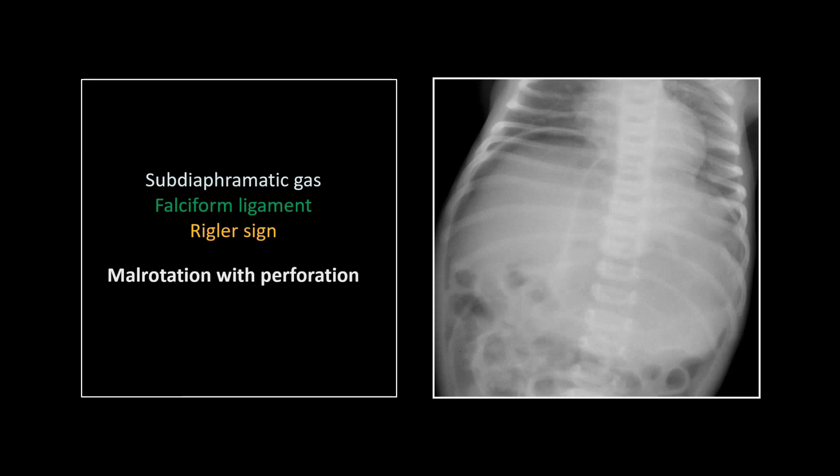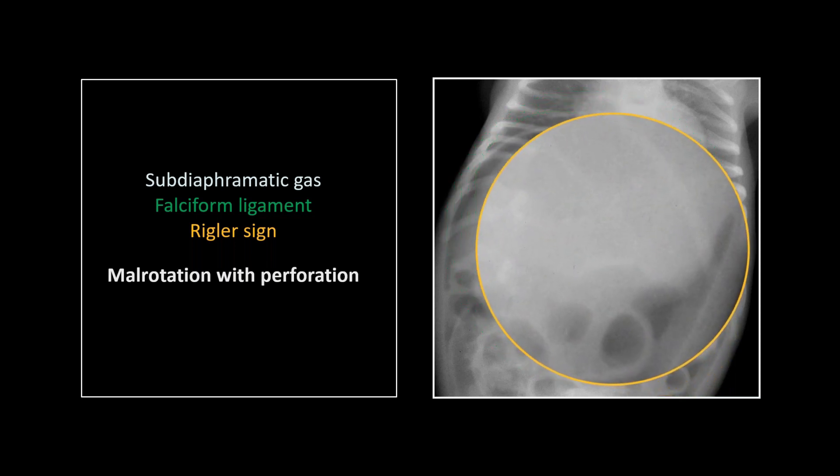A little free gas in a supine infant — if you say air you may or may not be right; if you say gas you'll be right all the time. You can clearly see subdiaphragmatic gas, and a very nice prominent falciform ligament — the so-called football sign — for once clearly visible. Over here, there's also a Rigler sign: a collection of intraperitoneal gas outlining the outer aspect of a small bowel loop. Let's look at the falciform and then the Rigler sign — you can see that bowel wall is outlined right here.